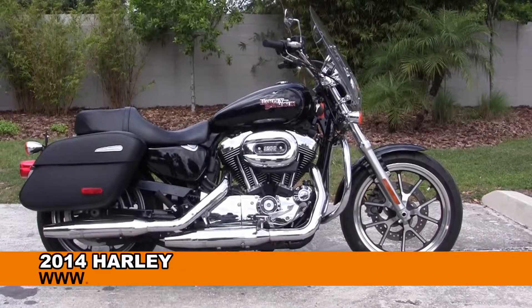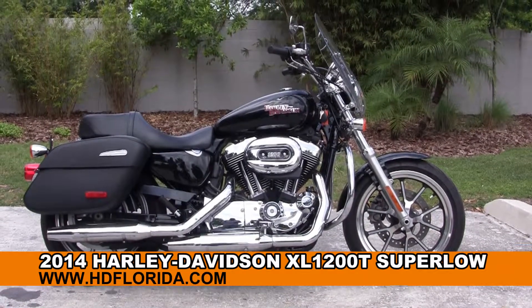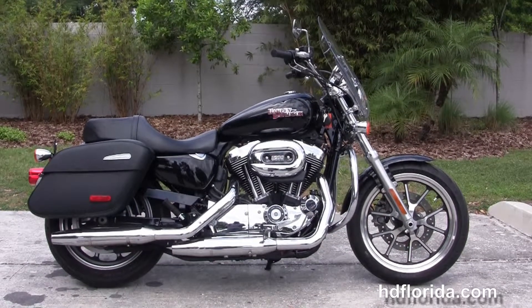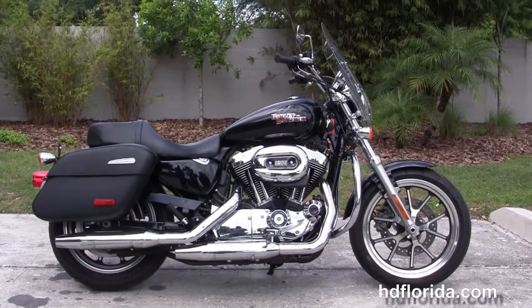Welcome everyone to the world-famous Harley-Davidson of Florida. Today I've got for you this astounding used 2014 1200 Sportster Super Low.